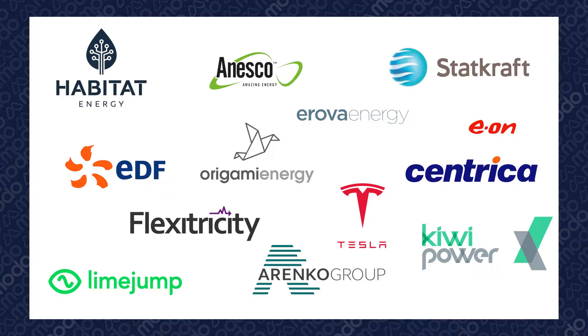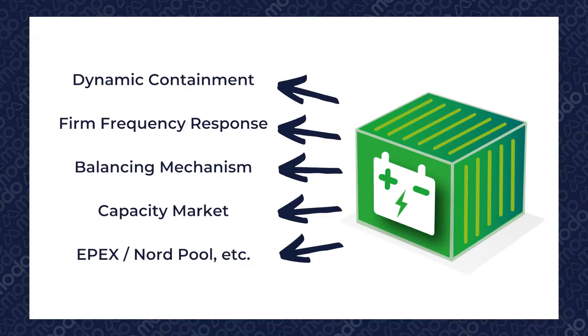Most energy storage assets in Great Britain use an optimizer. You might have heard them called route to market providers, aggregators, operators, or trading partners. But what do they do? Well, they do a crucial job getting batteries into electricity markets and services so they can make as much money as possible.